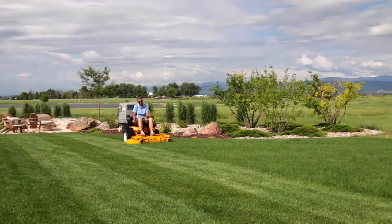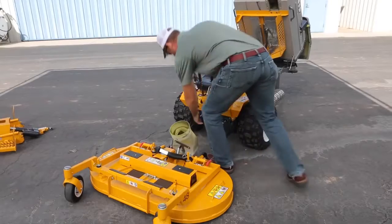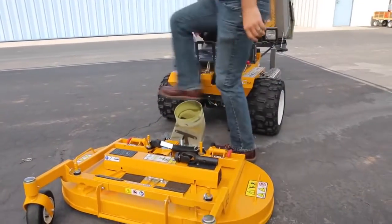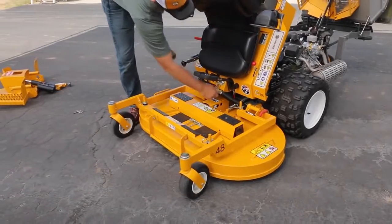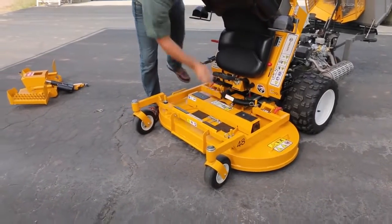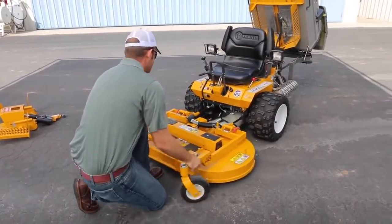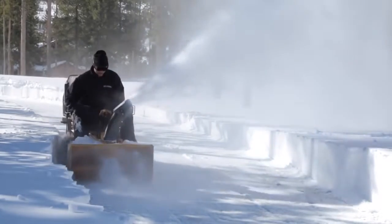The Model C mower leaves a signature Walker cut in a single pass. The PTO drive shaft with quick disconnect coupler makes it possible to easily swap out one Walker mowing deck with another in a matter of minutes. Quick change decks not only unlock tremendous mowing flexibility, but also open up year-round versatility by allowing the Model C mower to power numerous implements and attachments.